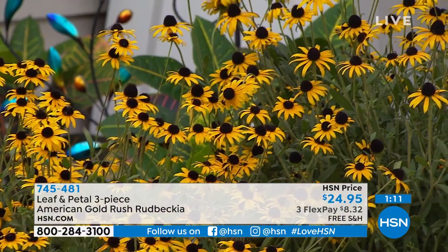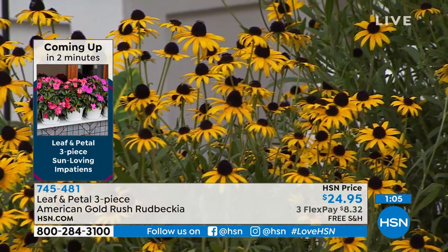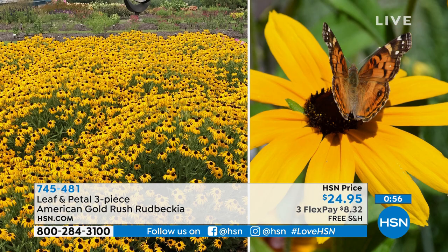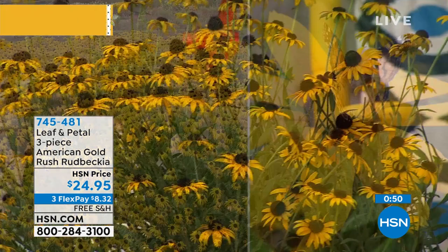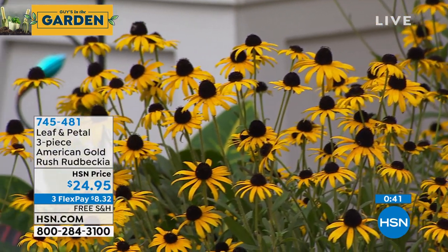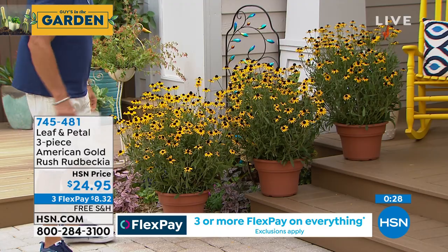Once established, you won't have to worry about watering them all the time. You're going to get beautiful drifts of flowers — especially if you plant them all together. Three plants, you're probably talking about five or six feet by five or six feet filled with blooms, because they do get good size. They really come together and look like a giant mass across a whole area.